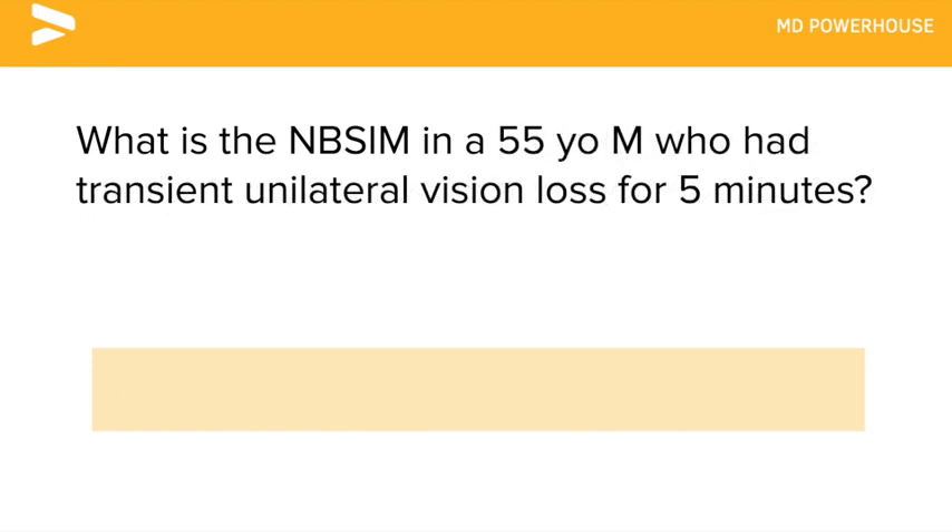What is the next best step in management in a 55-year-old male who had transient unilateral vision loss for 5 minutes? A carotid ultrasound.